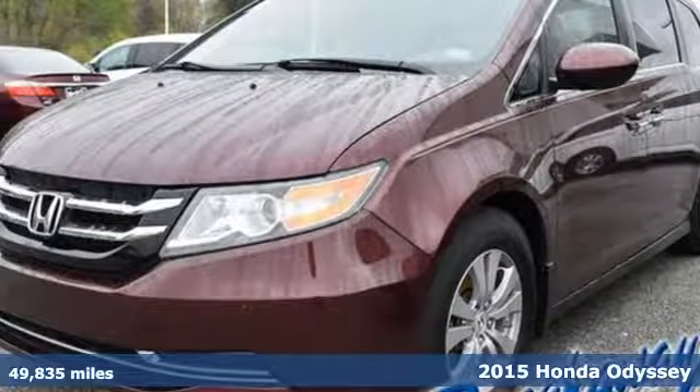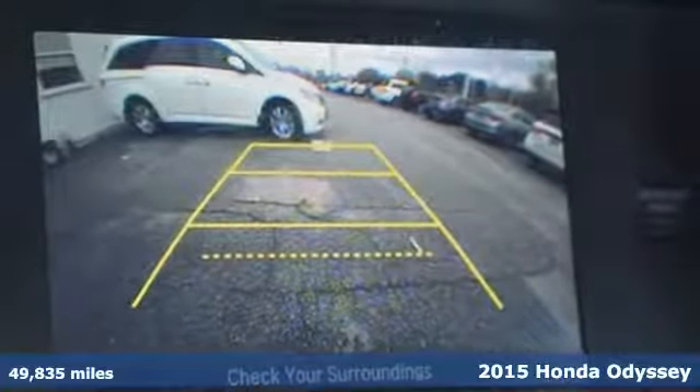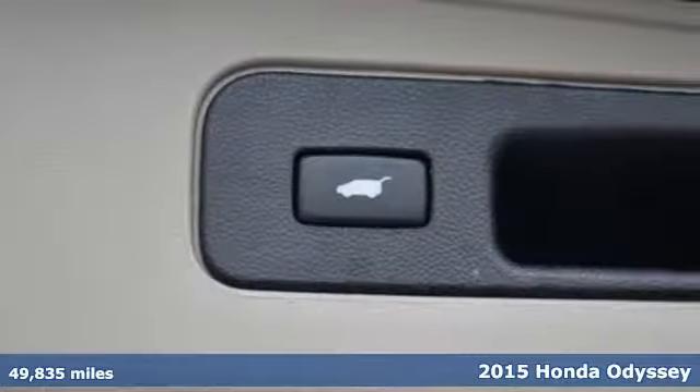Here's a 2015 Honda Odyssey. Honda's created some of the most admired vehicles on the planet. It's equipped for all your driving needs and wants.